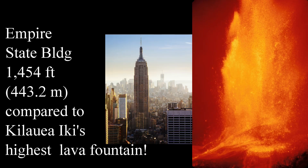To give you an idea how high Kilauea Iki's lava fountains were, let's compare it to the Empire State Building. Here's a comparison. The Empire State Building on the left-hand side is 1,454 feet tall to the very top, or about 443 meters. Compare it to Kilauea Iki's highest lava fountain on the right. Kilauea Iki did have the record for the highest lava fountains.